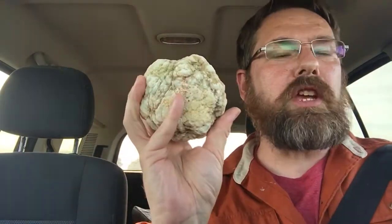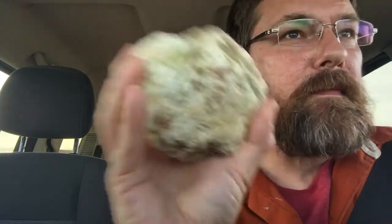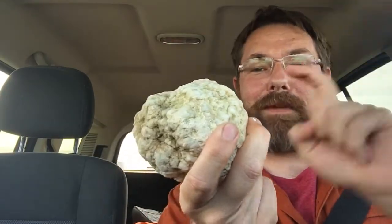How do I know it's a geode? I hope you can hear this. Do you hear that rattling? That means there are loose crystals inside — that means this thing is hollow.